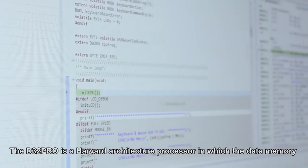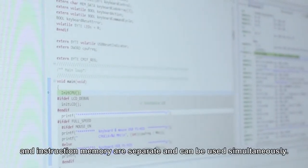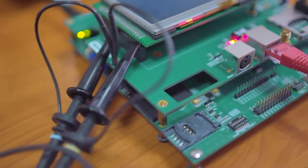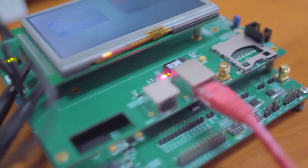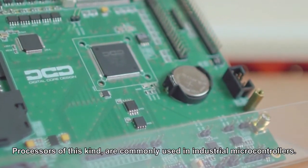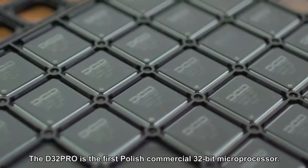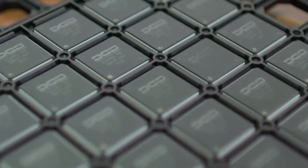D32 Pro jest procesorem o architekturze harwarskiej, w której pamięć danych i pamięć instrukcji są oddzielne i mogą być używane jednocześnie. Tego typu procesory stosuje się powszechnie w przemysłowych mikrokontrolerach. Najnowszy procesor D32 Pro jest pierwszym polskim komercyjnym procesorem 32-bitowym.